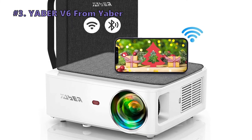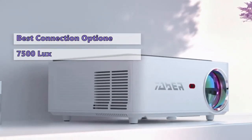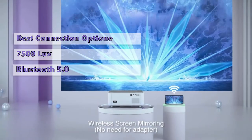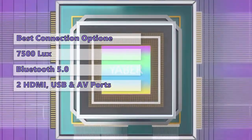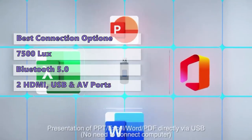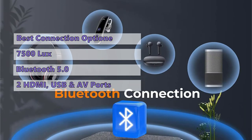Third on our list is the Yaber V6. The Yaber V6 is a fantastic budget-friendly option if you want to watch movies or play games without any wires. It has a bright 7,500 lux output and a full HD native 1920x1080p resolution. It has built-in wireless Bluetooth 5.0 so you can easily connect to any device such as an iPhone, iPad, Android smartphone, or tablet. The V6 also comes with two HDMI ports, two USB ports, VGA, AV, and audio outputs, so you can easily connect a laptop, Nintendo Switch, Xbox, USB sticks, and many more.